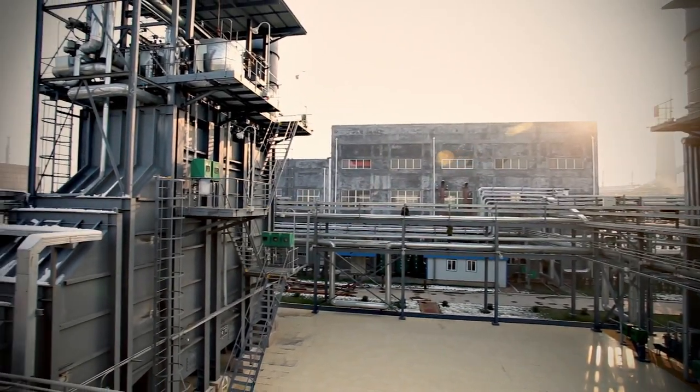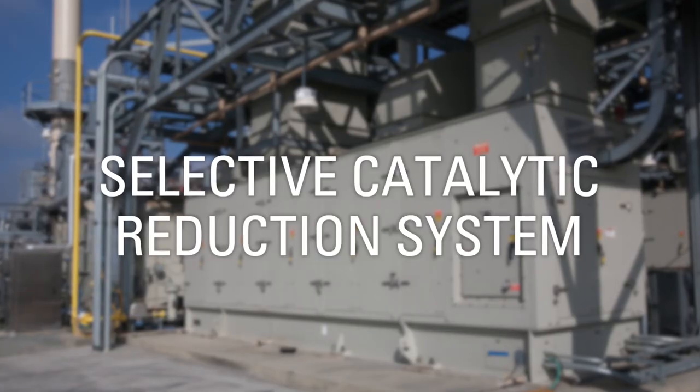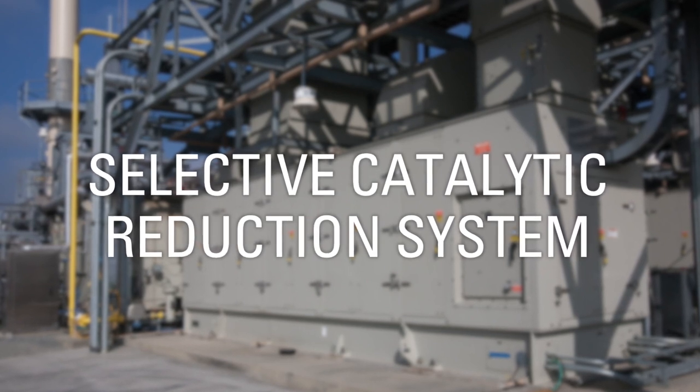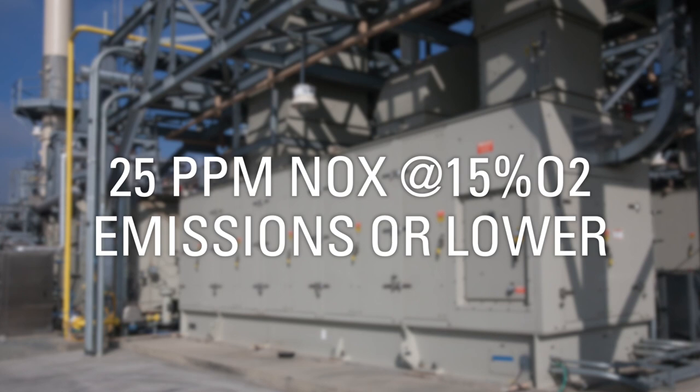The hot gas exits the turbine and passes into a heat recovery steam generator, or boiler, which creates steam. A selective catalytic reduction system, or SCR, is installed downstream the gas turbine in order to meet 25 ppm NOx or lower.